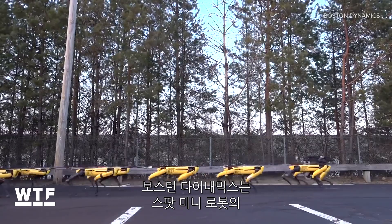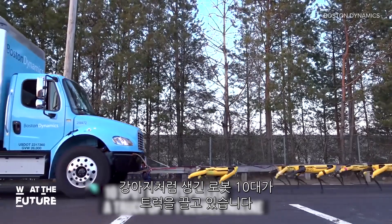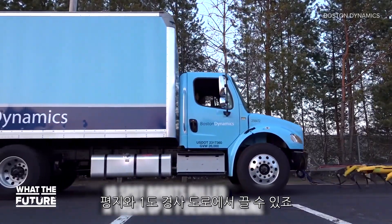Boston Dynamics says its Spot Mini robots are coming off the production line, and they can't wait to get to work. It took just 10 of these dog-like robots to pull a truck, in neutral, up a 1 degree incline.